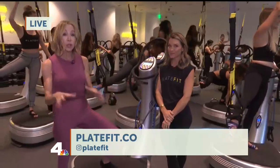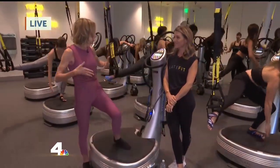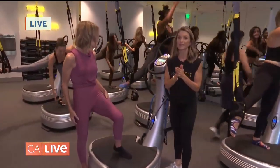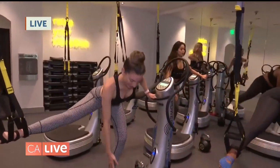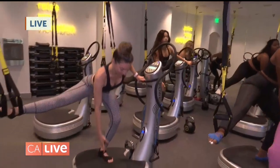They tell you to drink a lot of water after you've done a class here because of the lymphatic drainage. It's flushing the lymphatic system through increased circulation, so you need to drink a lot of water to stay hydrated and flush out all of those toxins that are released during the workout.